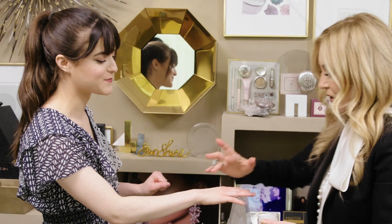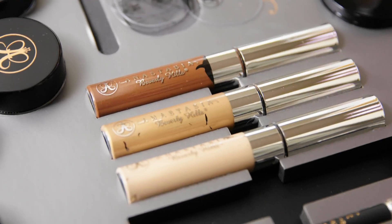I'm Jenna Rosenstein, and this is The Beauty Show. On today's episode, we're going inside the global headquarters of Anastasia Beverly Hills to get a look at her billion-dollar beauty empire. So let's go take a look.